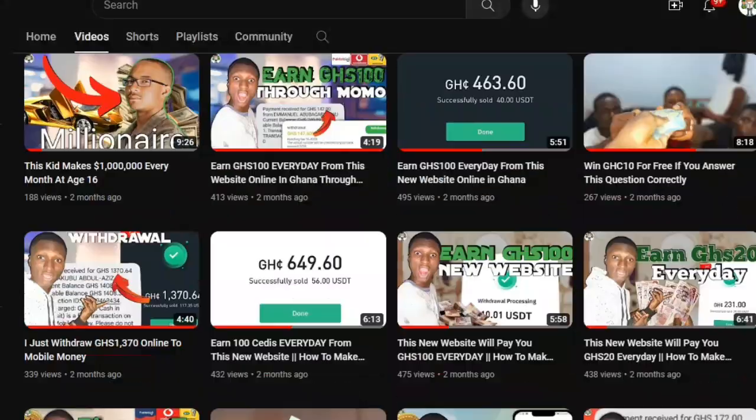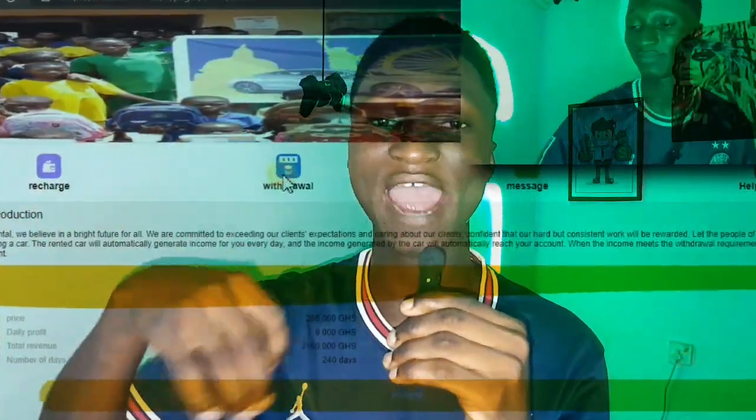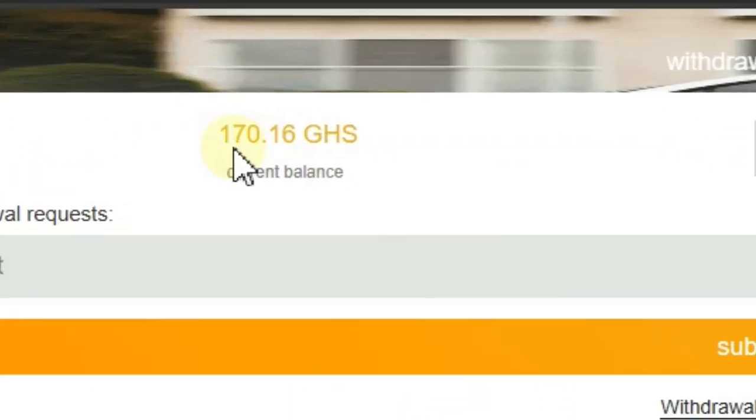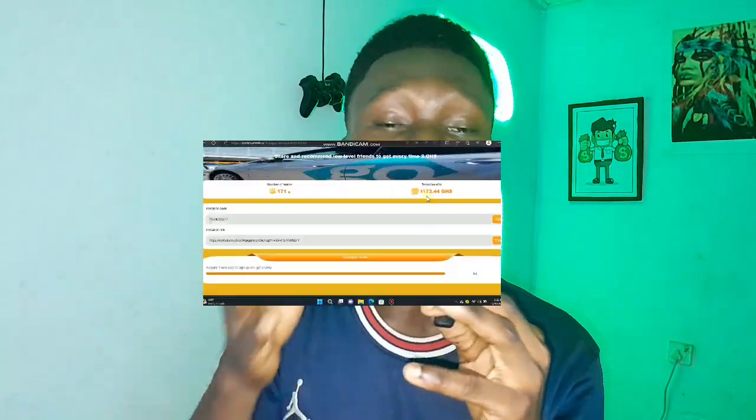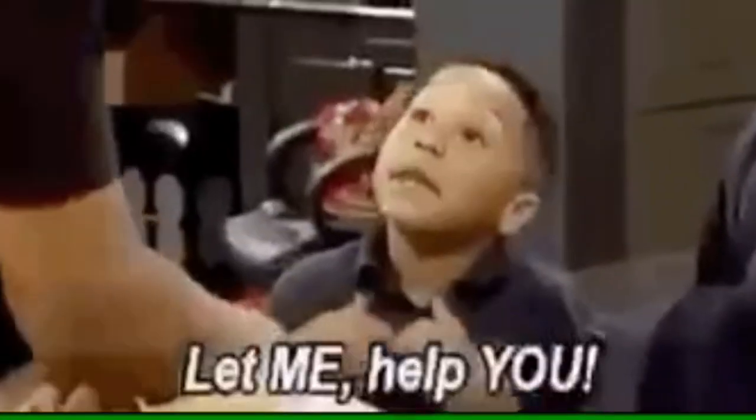If you've been watching my videos for a while, you probably know about this website. I've been making videos about it whenever I withdraw money. I have once again made 160 Ghana cedis from this platform, and it all sums up to 1000 Ghana cedis — actually it's more than that. Give me the chance and let me show you how I did it and how you can do it too.